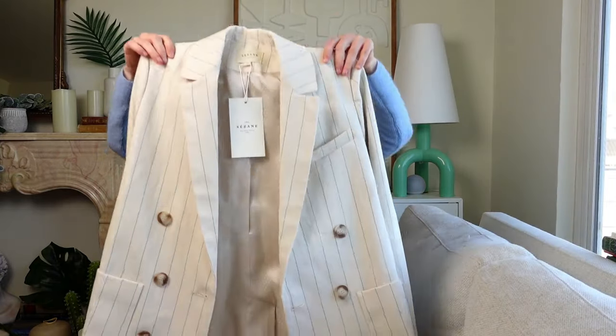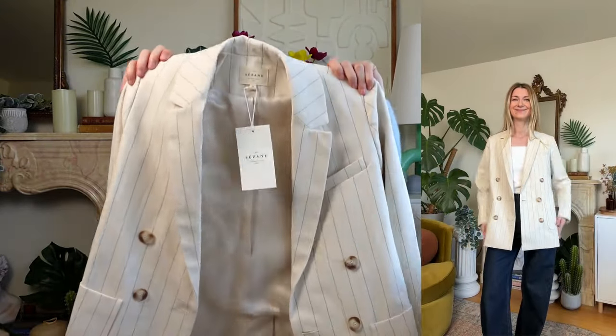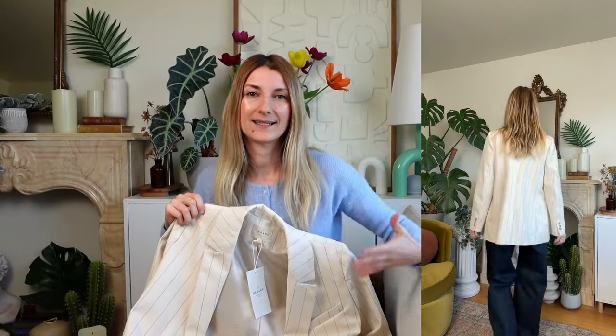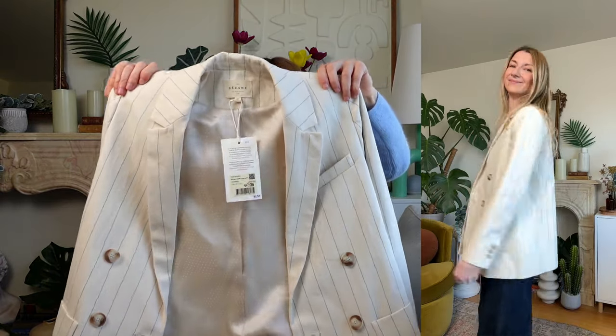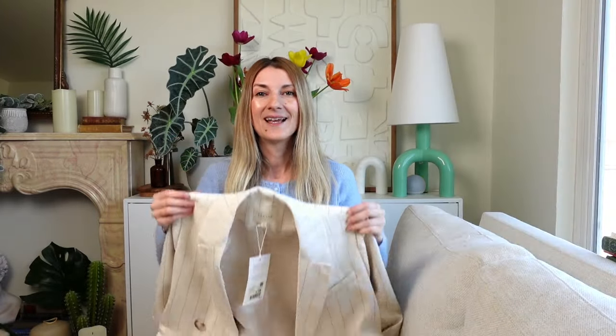I know I said no more blazers, but I wanted to try the Michelle blazer in the new cotton linen mix. I went for size 34, which is my usual size for the Michelle blazers. I like the fit — it is an oversized cut that is slightly longer than some of the other blazer designs. I can picture wearing this in Europe with a pair of shorts and cute sandals. It's such a nice way to elevate a holiday outfit. I am really tempted to keep it even though I said no more blazers — let me know what you think!